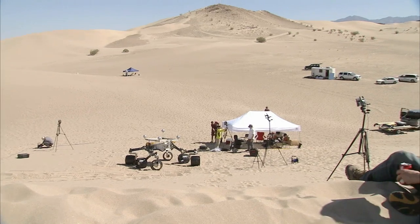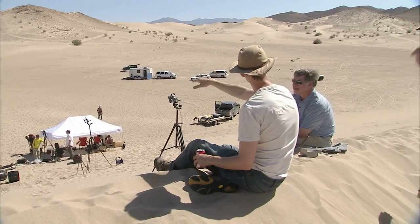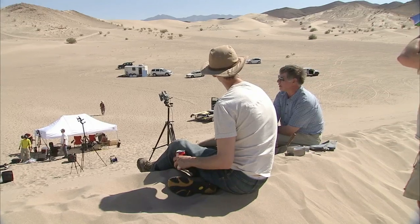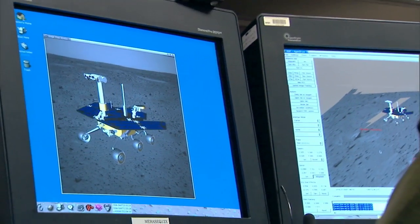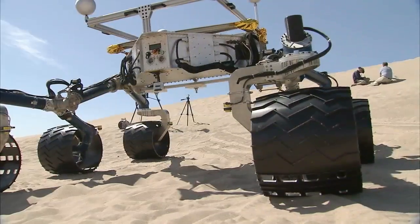It's really fun to every once in a while leave the office environment behind and come out to an environment like this and see what the real rovers are going to be doing on Mars. It kind of connects you to it and reminds you that the computer models that we work with are a far cry from reality. This is that reality.